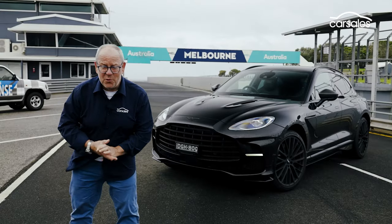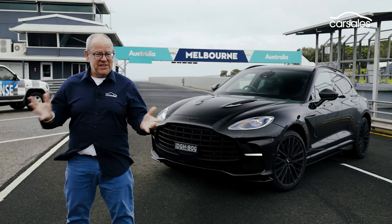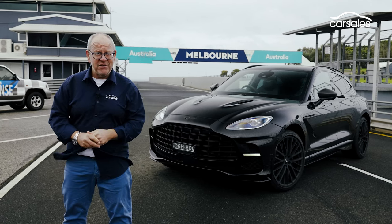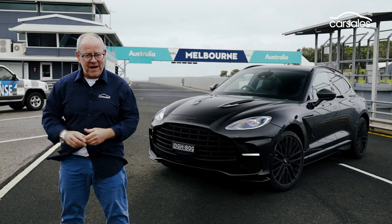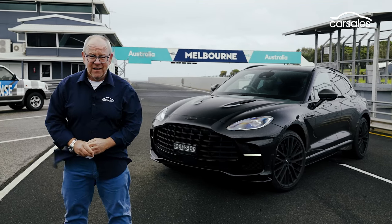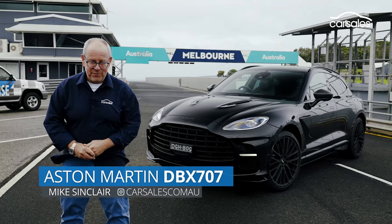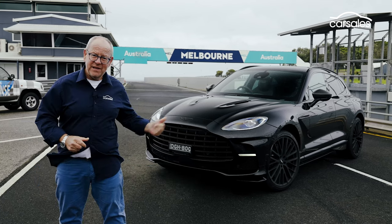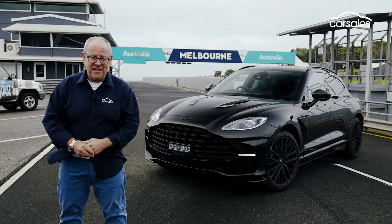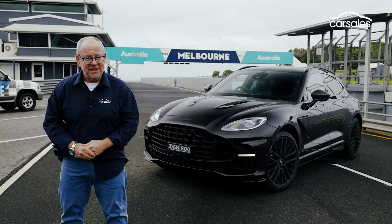There are super SUVs, super sport SUVs, and now we've got the hyper SUV. 700 horsepower, over 310 kilometres an hour, 0 to 100 in 3.3 seconds. In a world when there's SUVs with Rolls-Royce and Bentley badges, this Aston Martin DBX 707 just isn't over the top. It's out of this world.